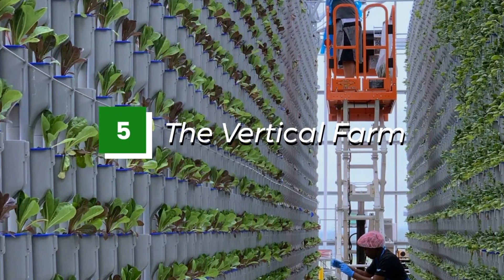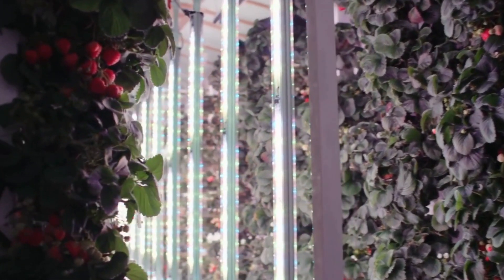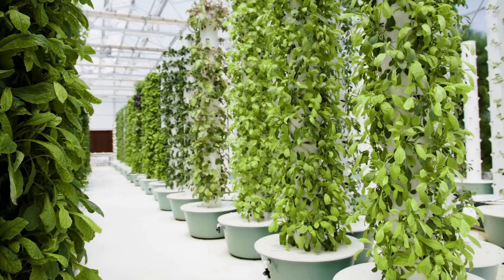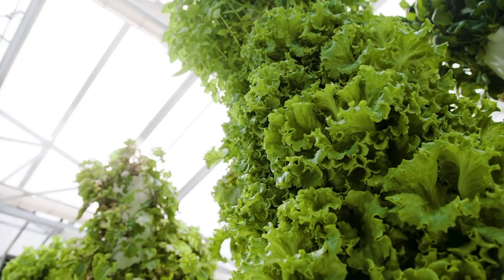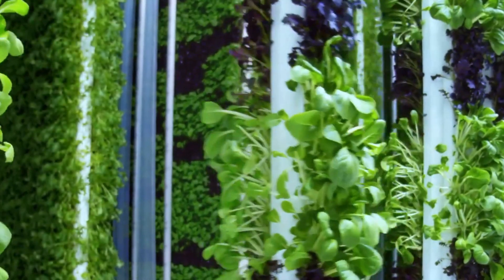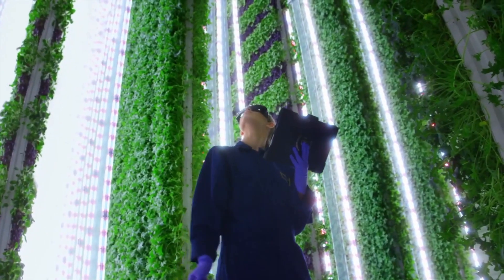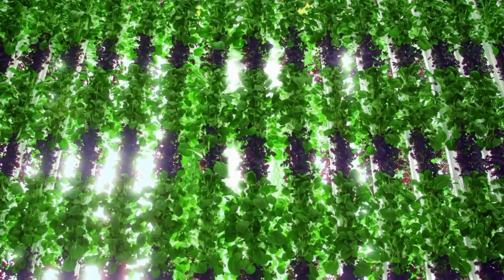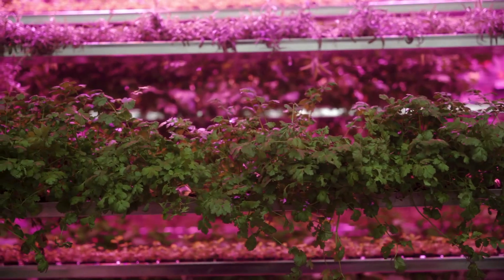Number 5: The Vertical Farm. The vertical farm is a type of agriculture that's taking the world by storm. Instead of growing crops on vast open fields, this farm uses multiple levels to maximize growing space in a much smaller area. This is not only more efficient, but it also has a much smaller carbon footprint than traditional agriculture methods. It uses LED lights to mimic sunlight and a closed-loop water system to conserve water and prevent contamination.